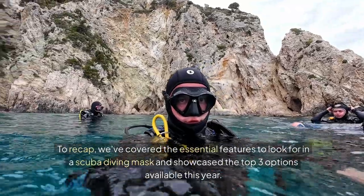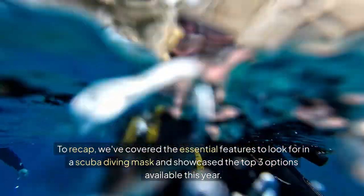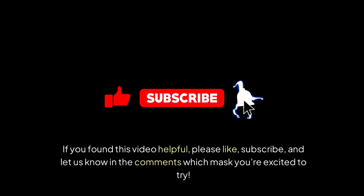To recap, we've covered the essential features to look for in a scuba diving mask and showcased the top three options available this year. If you found this video helpful, please like, subscribe and let us know in the comments which mask you're excited to try.